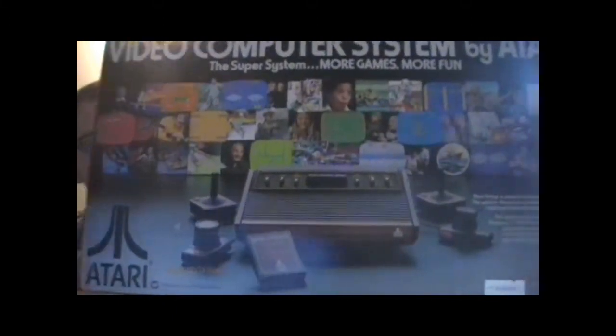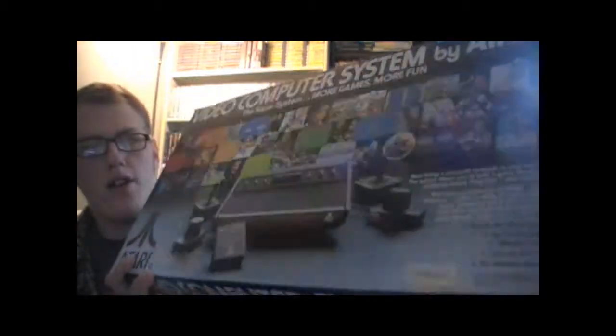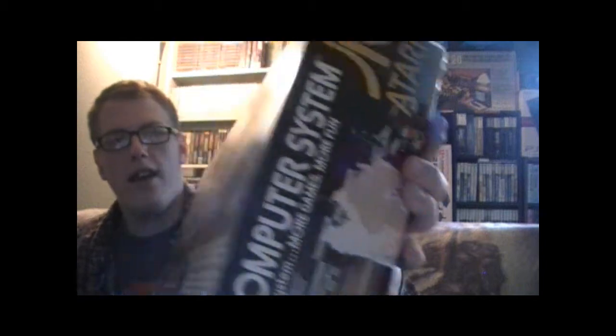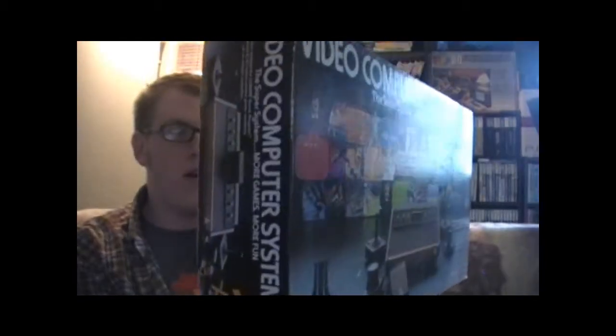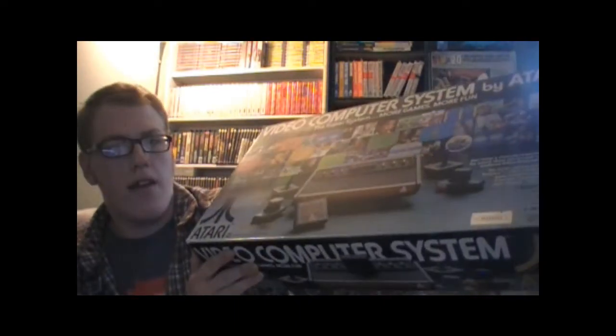The biggest thing — and I literally mean the biggest thing — is an original launch model Atari 2600, complete in box. It's in pretty good shape except for right there, but other than that it's in very very good shape and I'm really happy to have this in the collection. And as you'll soon see, I got a lot of Atari stuff.